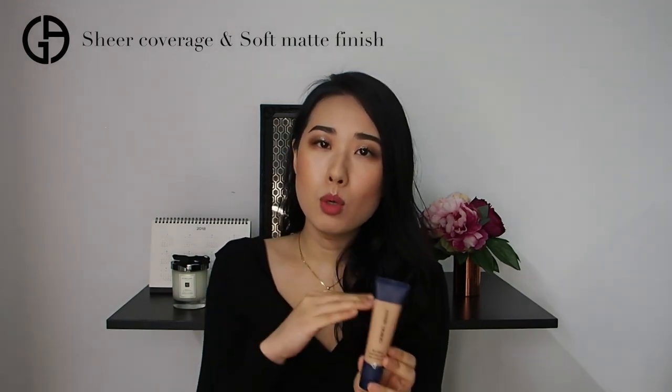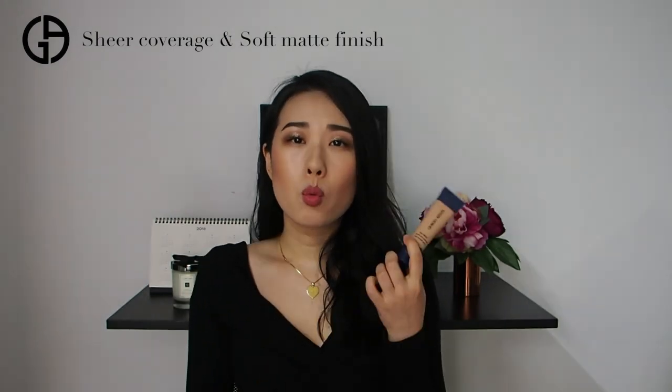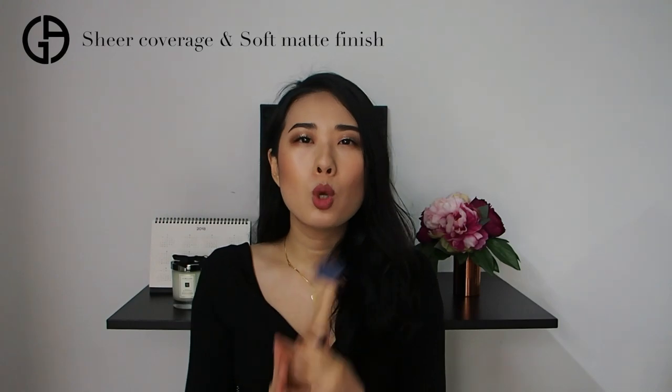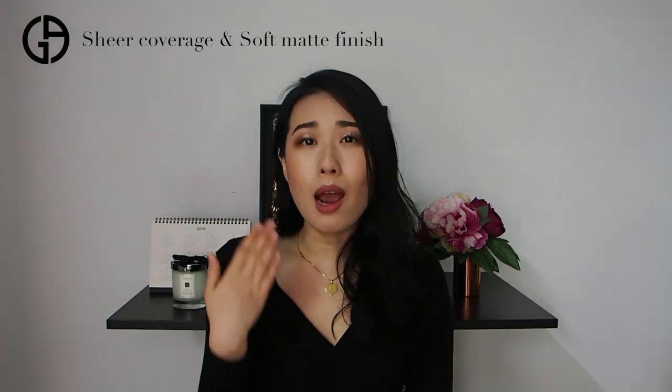It is definitely a matte foundation — a mousse-to-powder formula. It gives you a very soft, velvety texture, is easily blendable, and blurs pores and imperfections. I only recommend this for normal to oily skin. For dehydrated, dry, or dry combination skin, it's a no-no, because it is silicon-based and can cling onto dry patches, feeling quite dry on the skin.